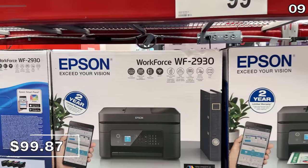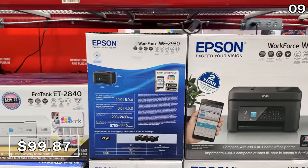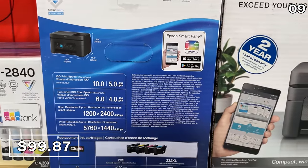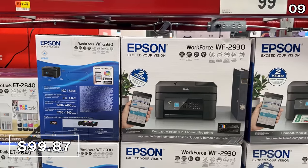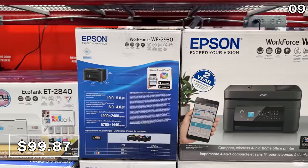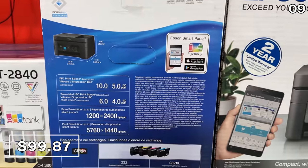I've collected a number of printer requests, so if you have a member of your household heading off to college, this 4-in-1 Epson Workforce is $100. It has a two-year warranty and decent printing speeds. Despite my personal preference toward a laser printer, that's not always possible in a dorm, so this model could be a contender.